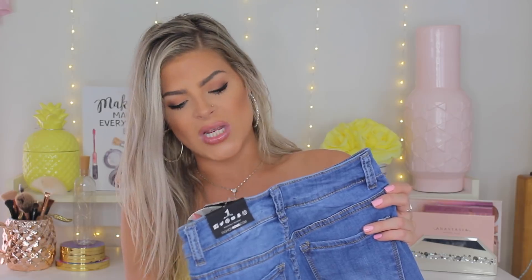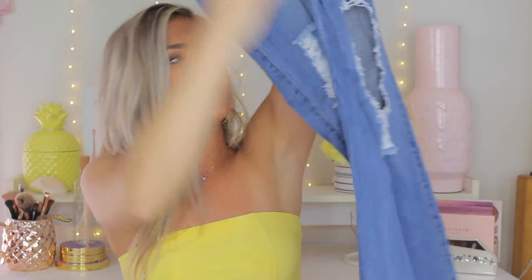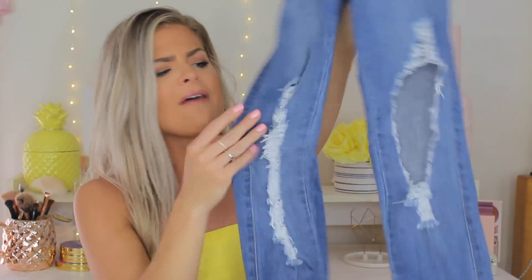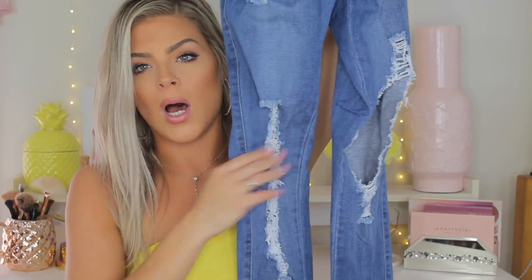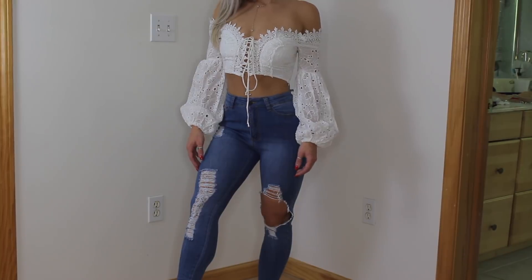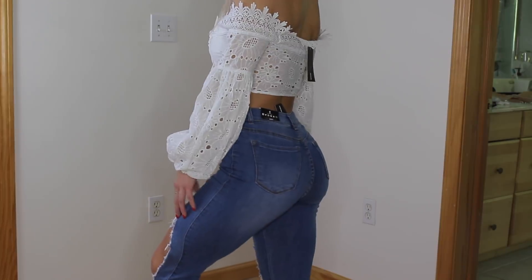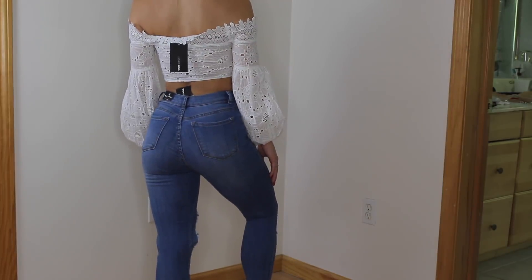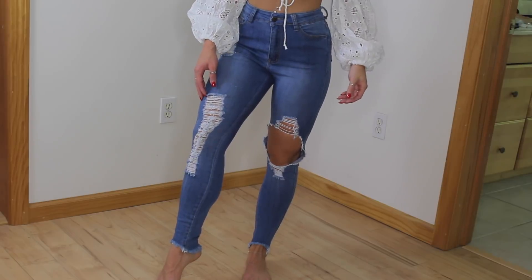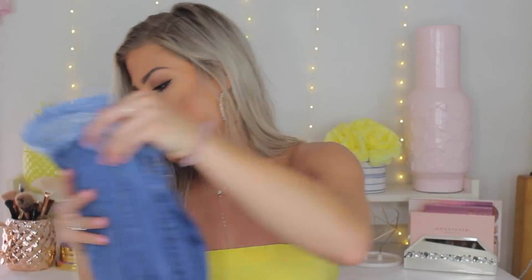I paired that top with the Come Up Ankle Jeans in a size one. These ones are just a light pair of denim with one rip on the side and a sort of closed hole. They're very, very stretchy and really comfortable. The bottom has a cute little frilled detail and they come up a little in the front, so if you wear heels with these it would look so cute. I really liked these ones.